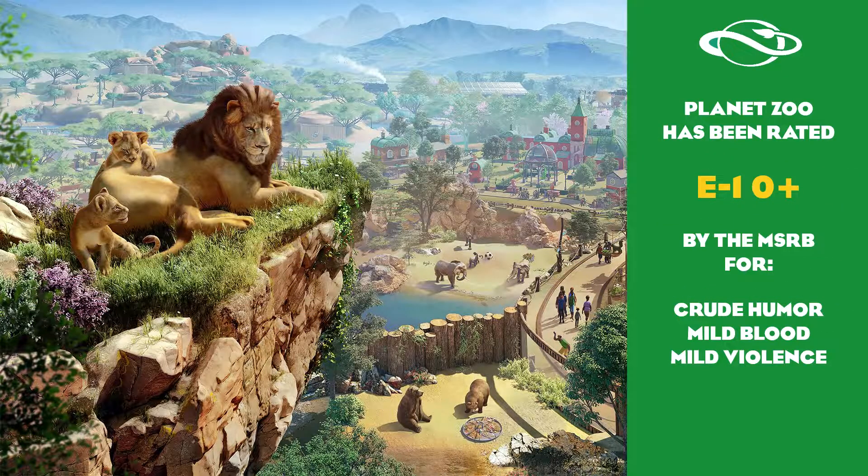Planet Zoo has been rated E10+ by the ESRB for crude humor, mild blood, and mild violence. It has been approved for all persons ages 10 and over.